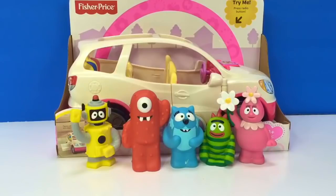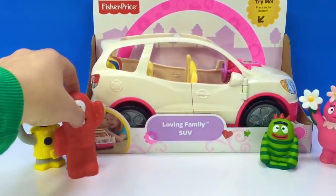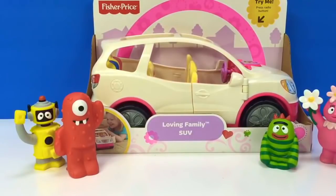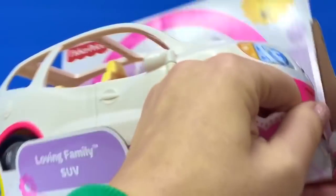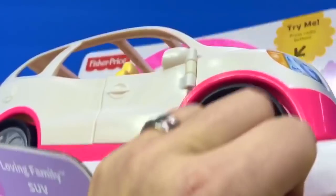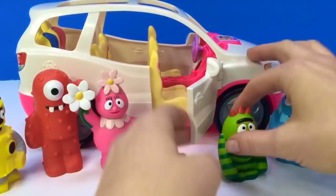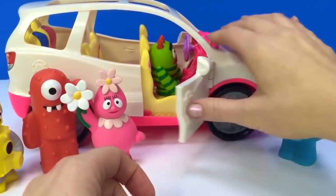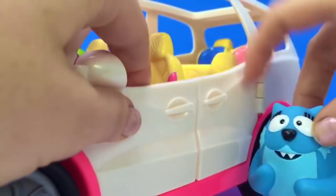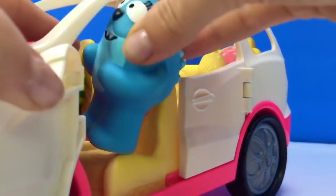Hello and welcome to Tiny Treasures. Today the Yo Gabba Gabba gang have a new family car they can all fit in — it's called the Loving Family SUV by Fisher Price. Let's open it up and look at all the features. The doors open and close. Robie's the first one to hop in — he's gonna ride the front seat. Tootie decided she's gonna be the driver. Put on your seat belt, Tootie — and be careful getting in.